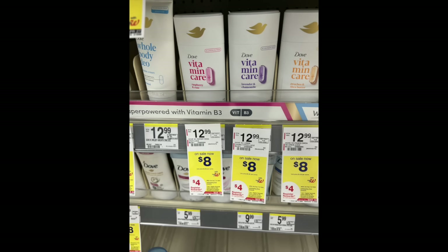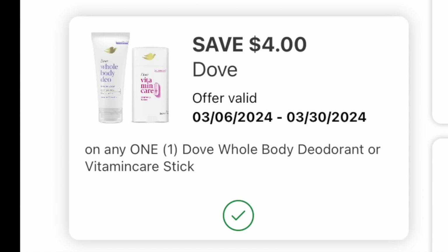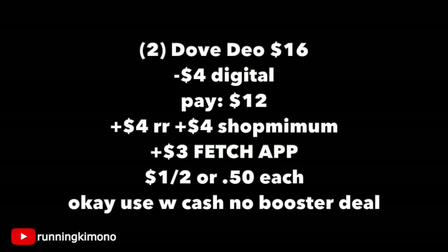Grab two Dove vitamin care deodorants at $8 each — they're on a promotion of a $4 register reward when you buy two. We have a $4 digital coupon plus a $4 ShopMe rebate. Buying two is $16, subtract the $4 digital, pay $12, get back a $4 register reward and $4 from ShopMe. If Fetch gives back the 3,000 points, it makes it $1 for two or 50 cents per deodorant. It's like Dove's attempt at a native deodorant — looks very similar.